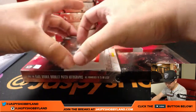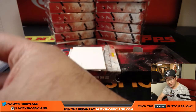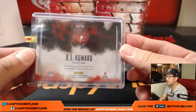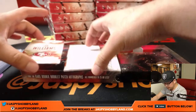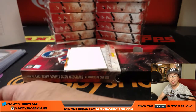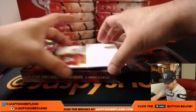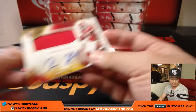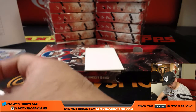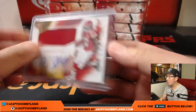And the hits — OJ Howard, nice jumbo patch, 54 out of 75 for the Buccaneers, that will be for John Walker. The autograph is Joe Williams for the Niners, 44 out of 49 for the 49ers — Jesus with the Niners. And the patch auto is Kareem Hunt, going out to Kansas City — that will go to Corey Kay.